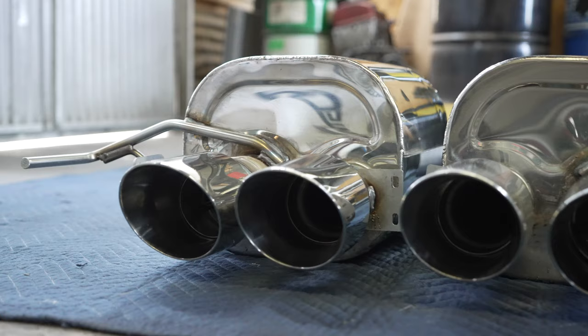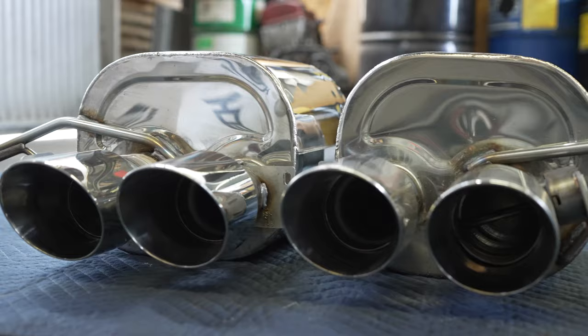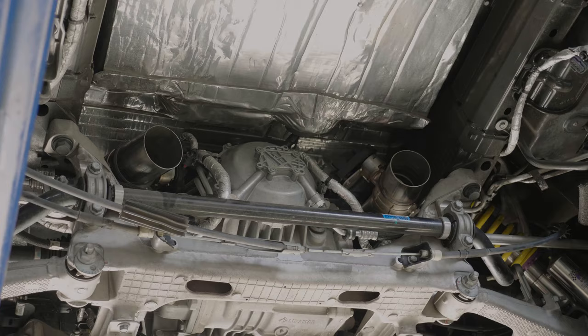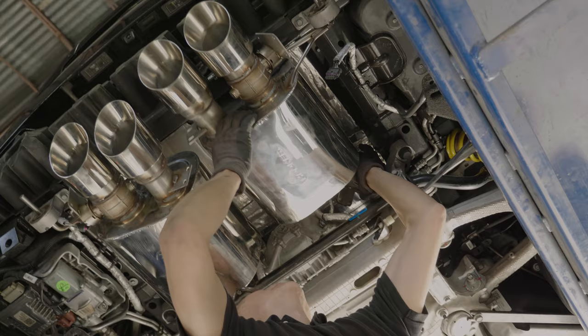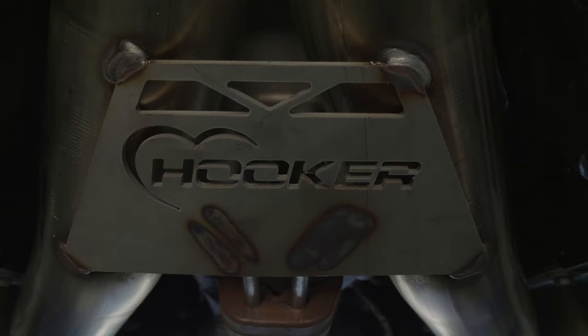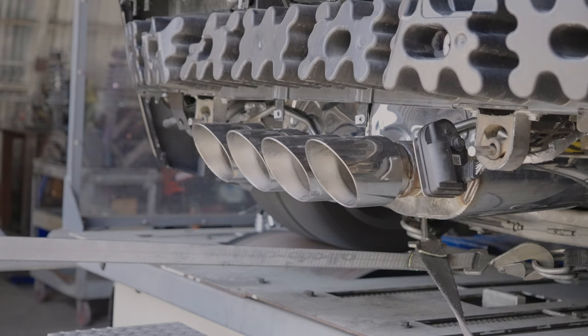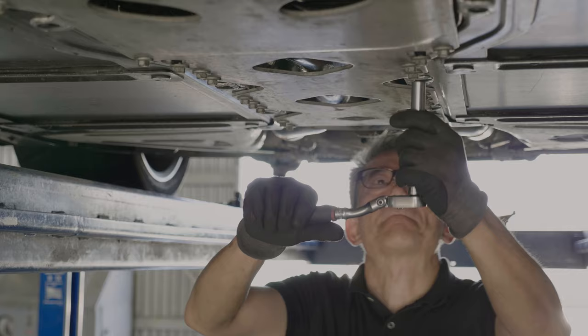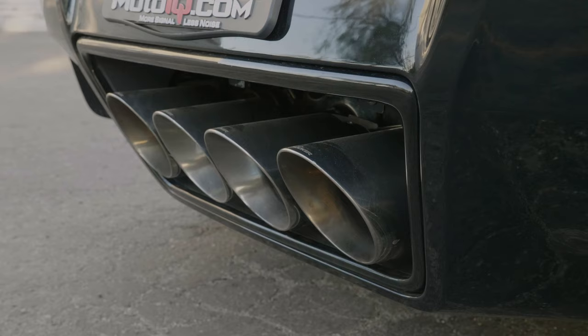It's got 4-inch twin-wall polished tips with the Hooker logo laser-etched onto them — very similar looking to stock. The install was very straightforward. Cutting the cats off wasn't even the hardest part. We probably spent more time making sure the tips lined up perfectly in the back, because that's the part you see. The exhaust doesn't hang down any lower than the factory exhaust, we didn't have any clearance problems, all the hardware is included, the instructions are easy to read, and everything utilizes the factory mounting points.